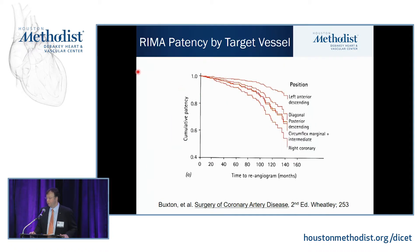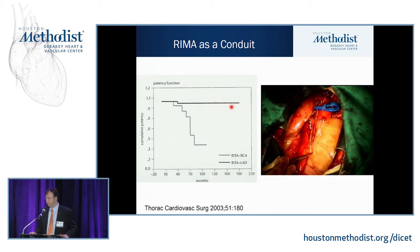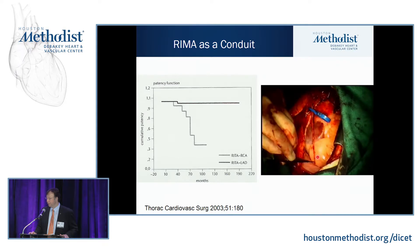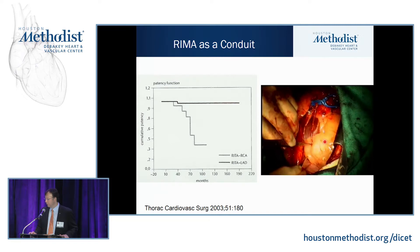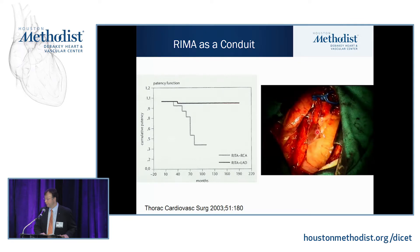Studies have shown that right mammary artery patency goes down as you move away from the LAD. The LAD, diagonal, and circumflex arteries have pretty good results, while the right coronary artery has much lower patency rates over time. The REMA to RCA doesn't have as good results — partly because we can't always reach a good PDA target. The skeletonized REMA taken all the way down to the bifurcation even on stretch doesn't reach beyond the crux of the heart, so in some cases it must be used as a free graft.